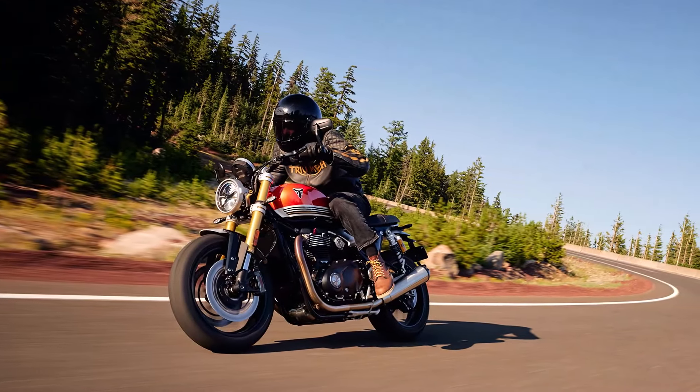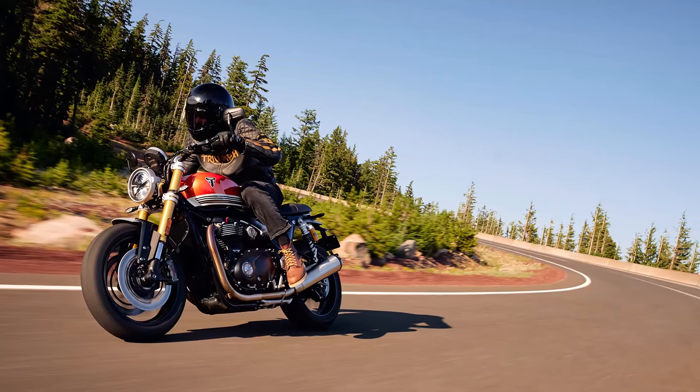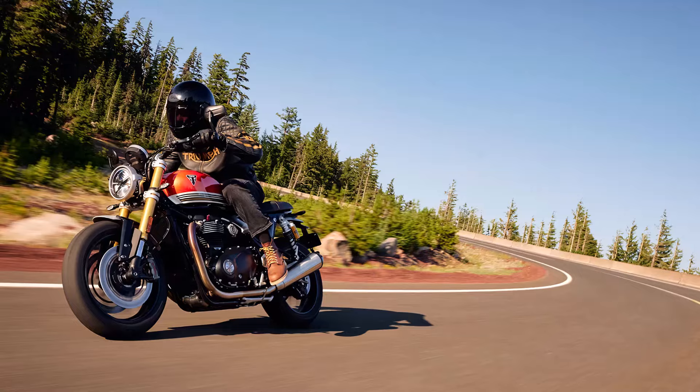The 6-speed gearbox pairs perfectly with the wet multi-plate slip clutch, ensuring seamless and smooth shifting under all riding conditions.